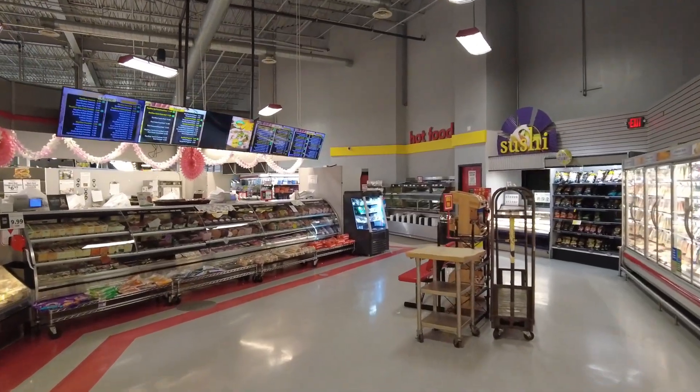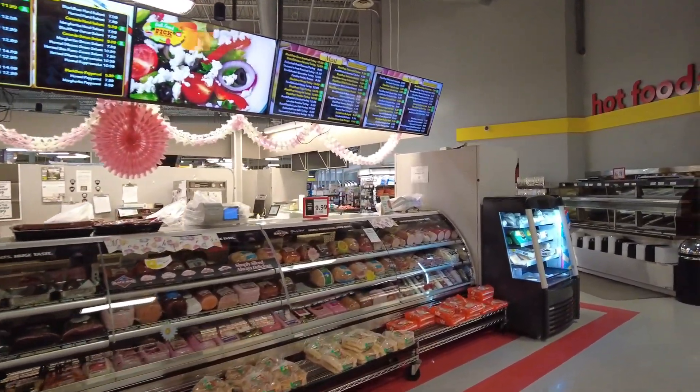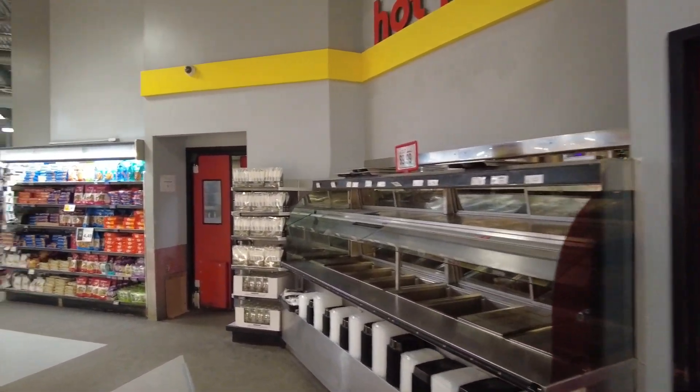Continuing through the deli section, our eyes are drawn to the striking red double line pattern decorating the floor, which perfectly complements the yellow and red signage on the wall.